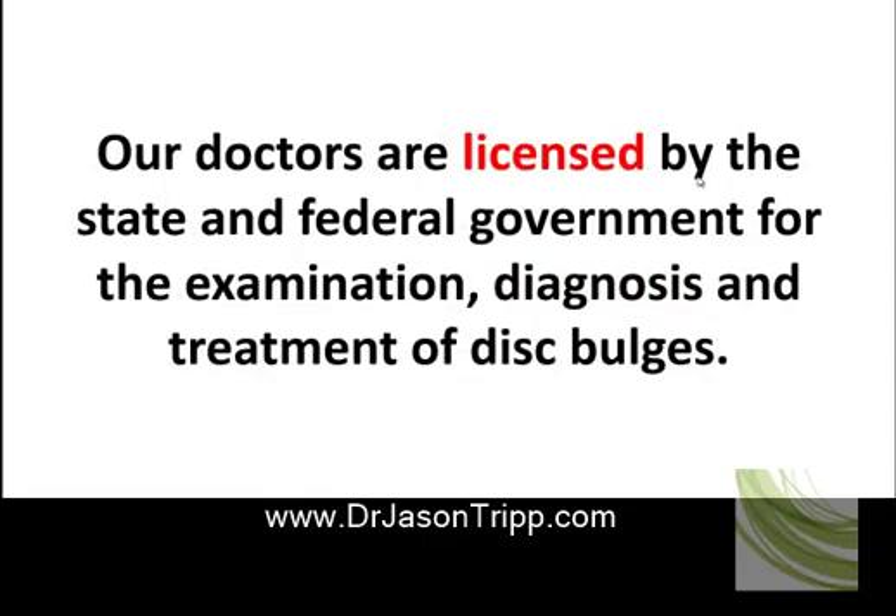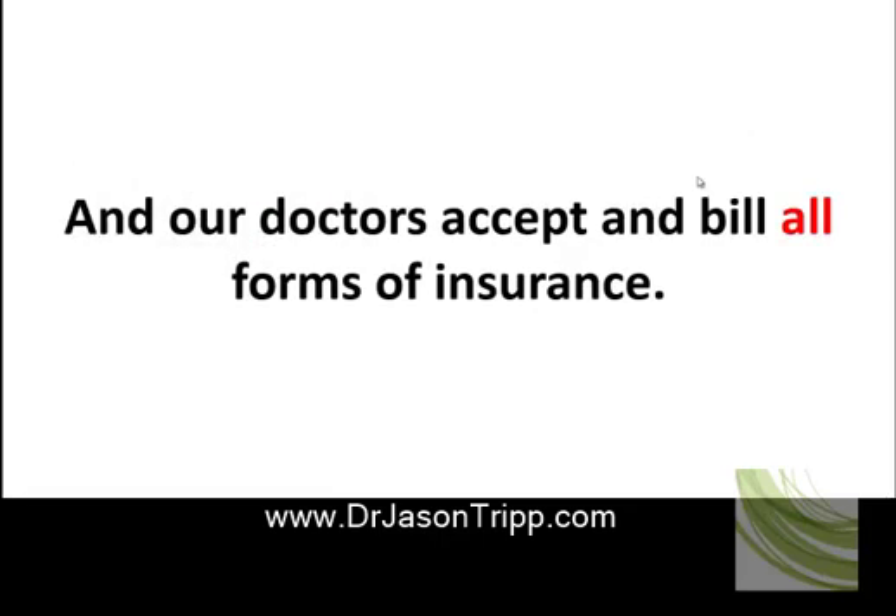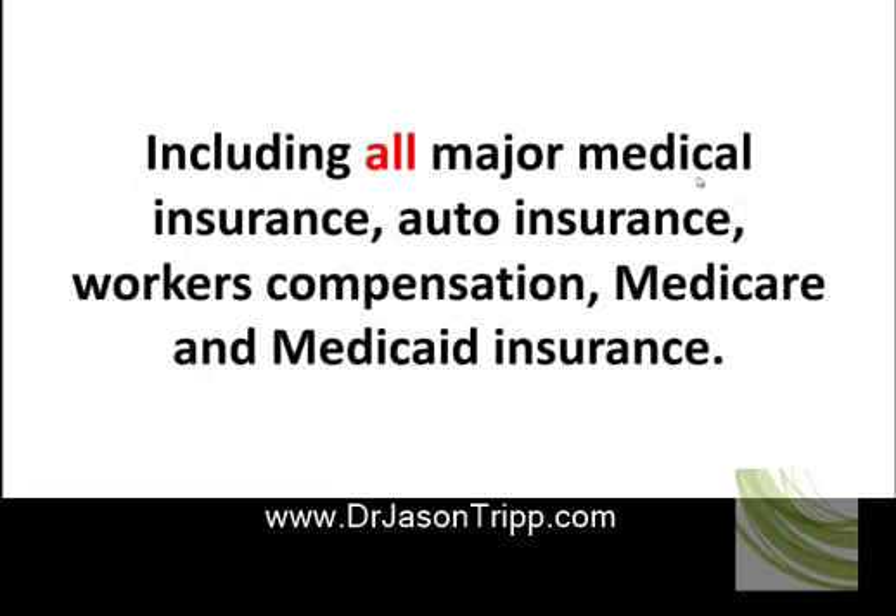Our doctors are licensed by the state and federal government for the examination, diagnosis, and treatment of disc bulges. You will not need a referral from a medical provider to receive treatment in our office. All our doctors accept and bill all forms of insurance, including all major medical insurance, auto insurance, workers' compensation, and Medicare and Medicaid insurance.